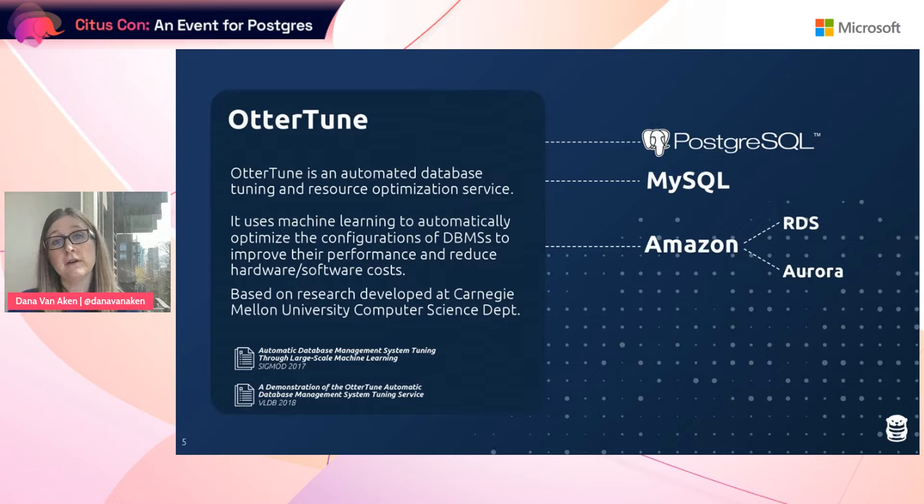Autortune uses machine learning to automatically configure a database's knobs to improve performance and also help you save on spend and hardware server costs. Autortune is based on my research and also the research of our CEO and my former advisor, Andy Pavlo, that we did at Carnegie Mellon University. Currently, Autortune supports both Postgres and MySQL, but as of right now it's only available for AWS databases.